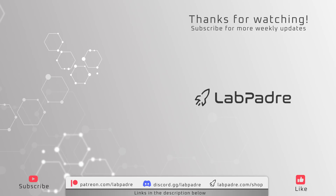And there you have it. Thanks again for watching LabPadre's Starbase Weekly Updates. If you've enjoyed the video and want to see more, click the subscribe button and hit the bell to be notified when our next video drops. See you all next week. LabPadre out.